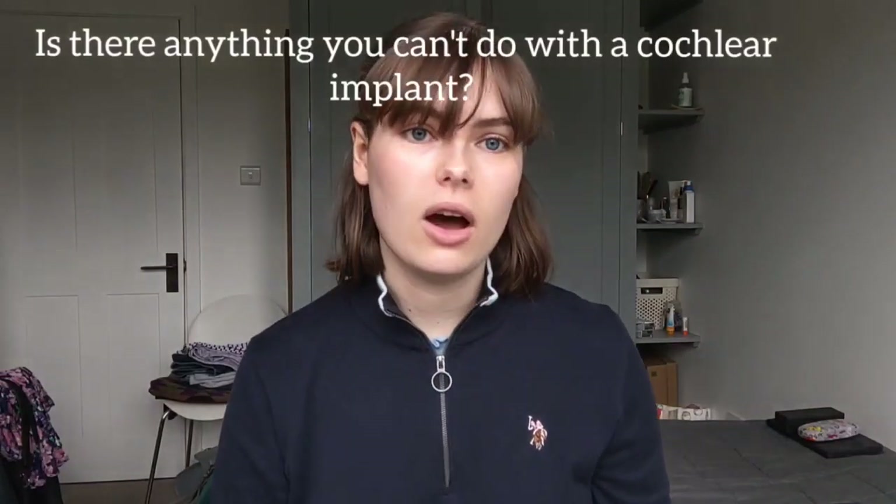Is there anything you can't do with a cochlear implant? A few things specifically: scuba diving is out, and you have to be very careful with contact sports where you might get hit on the head, so extra head protection is needed. MRI scans can also be an issue depending on the type of implant — you may or may not be able to have one, or might need large bandages around your head to go in the scanner.